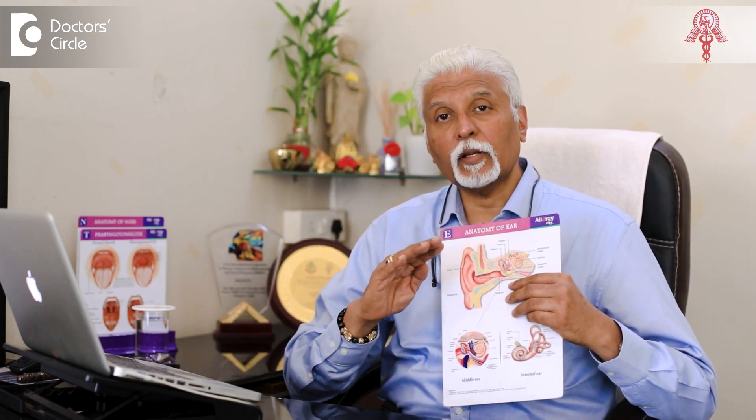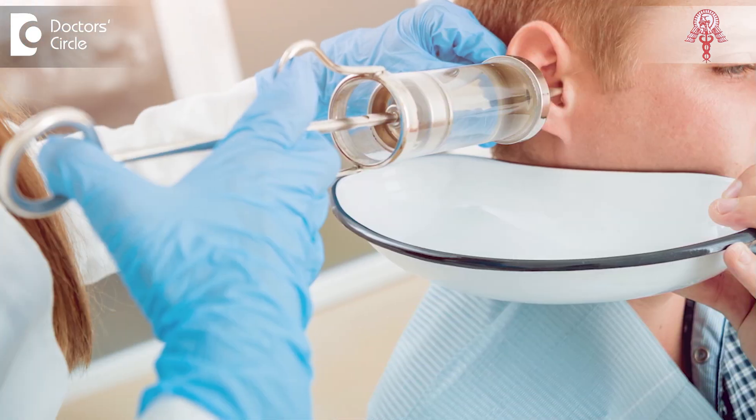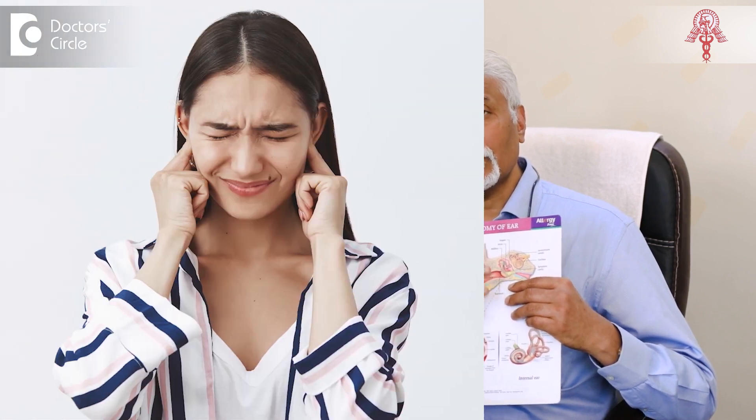This has to be removed. There is no way it can be treated any other way. It has to be removed, and sometimes it can be done in the office as a procedure for cleaning of the ear. Sometimes it is not possible to do it as an office procedure because of the extensive erosion and pain that the person has.